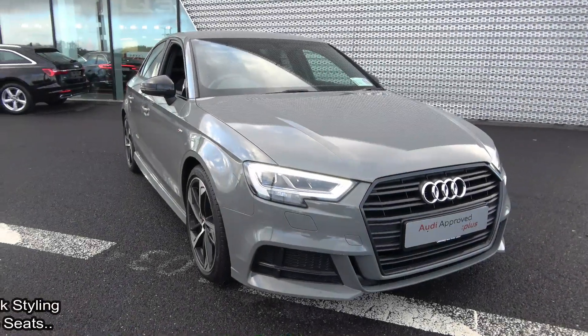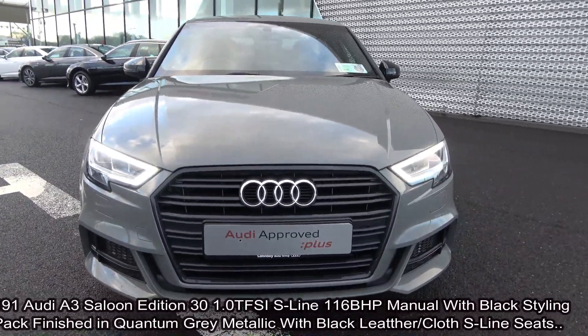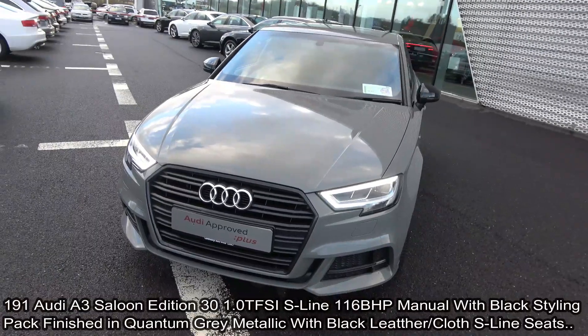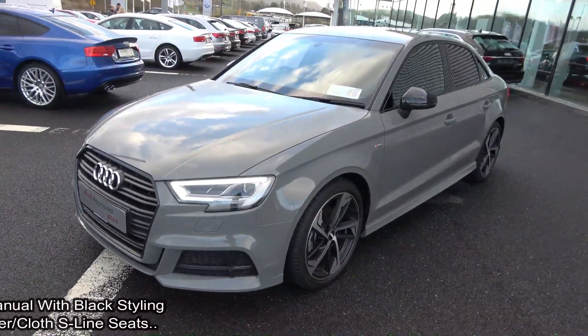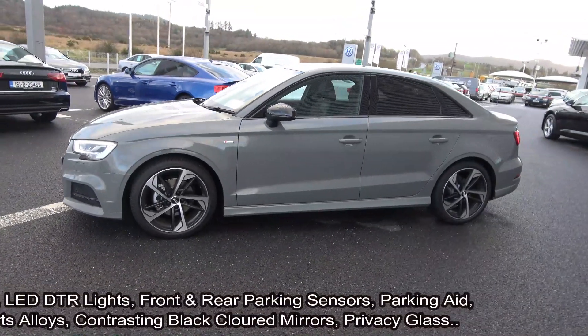Welcome to Audi Sligo. Today on display we have this 2019 Audi A3 saloon, powered by a one litre TFSI petrol engine producing 116 brake horsepower. This is the S9 model, coming with the black styling pack, six-speed manual transmission, finished in an exquisite quantum grey metallic with black part leather, part cloth upholstery on your S9 seat.